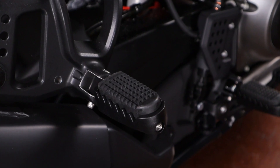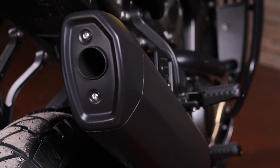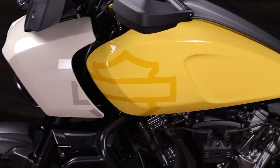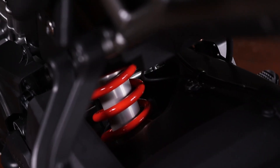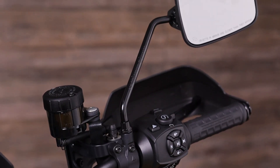Engineered for adventure, the 2023 Pan America is the perfect solution for adventure enthusiasts who require top-of-the-line comfort and performance. Power, technology, and capability are all in this Pan America package that is always ready for wherever the road will take you.